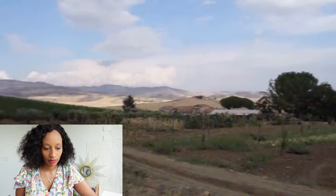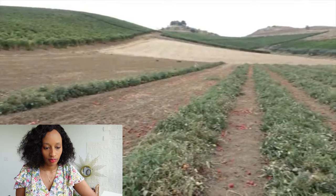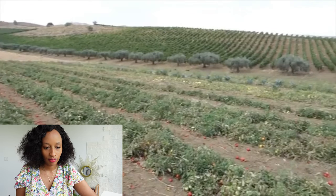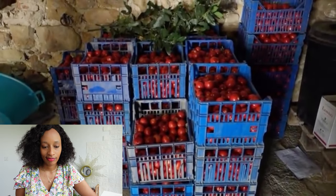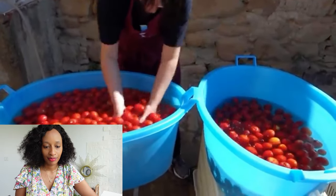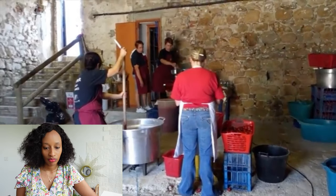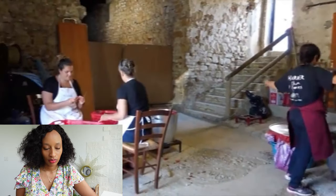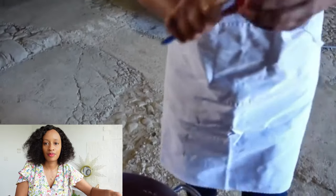Hello, this is Elizabeth Minchili reporting from Sicily, where I had the great pleasure of spending time this summer. I saw tomato paste being made. The tomatoes start in the field, then make their way inside where they rest for two days before being rinsed in cold water. They are then brought inside and cut in half — any defects are also cut off at this point.